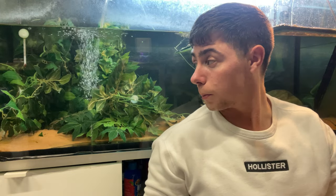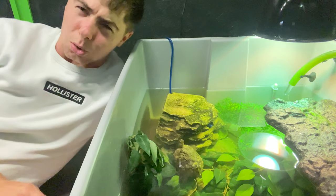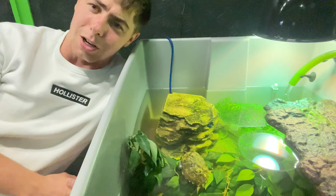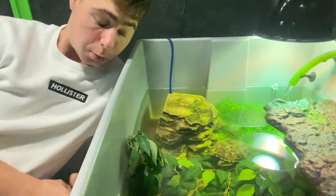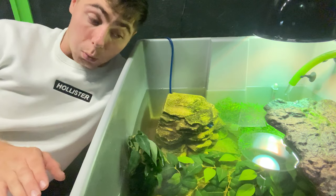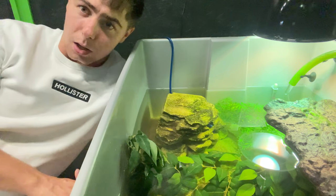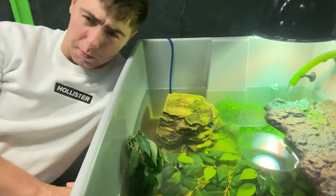We don't want turtles to grow too big too quickly, as that can cause pyramiding or abnormal shell problems. In terms of feeding schedule, I feed Japanese pond turtles every other day. For hatchlings I feed every day to increase their chances of survival, and potentially every three days when they're older. We don't want them to be overweight. In terms of handling, turtles don't really like to be handled, but always check them over during water changes for any infections or shell problems.